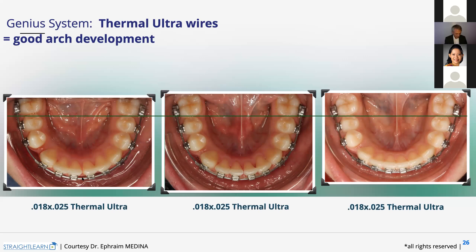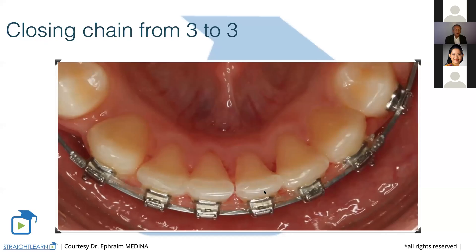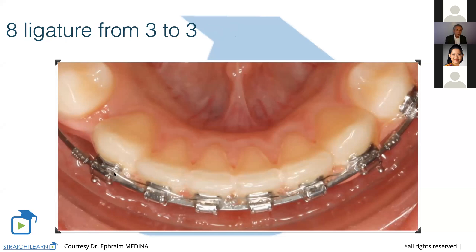First, we use a closing chain from three to three directly on the brackets under the wire, so the teeth slide without touching the wire. The teeth slide on the wire without any problem because the chain is under the wire. This is the first rule and procedure you must respect. Once you have closed the space, you make an eight ligature from three to three. And you are in retention with your teeth. You see that the torques are good — all is okay.